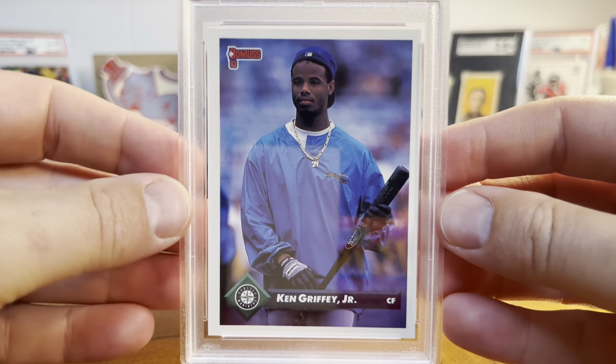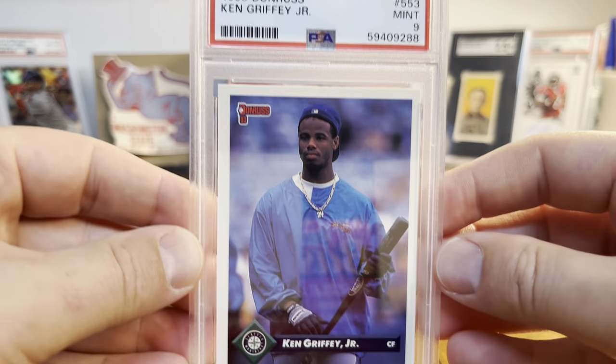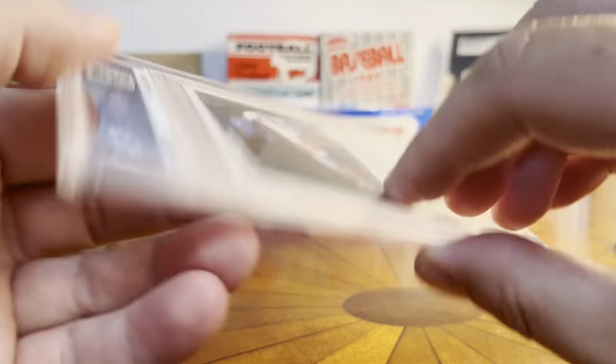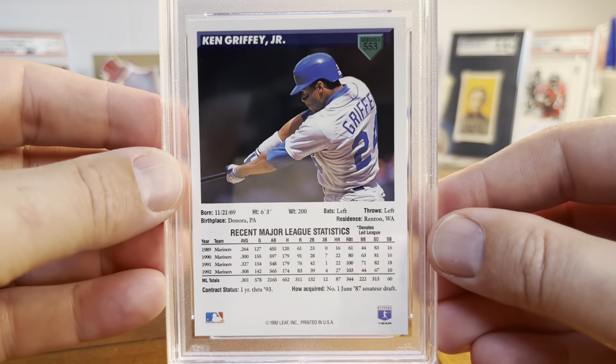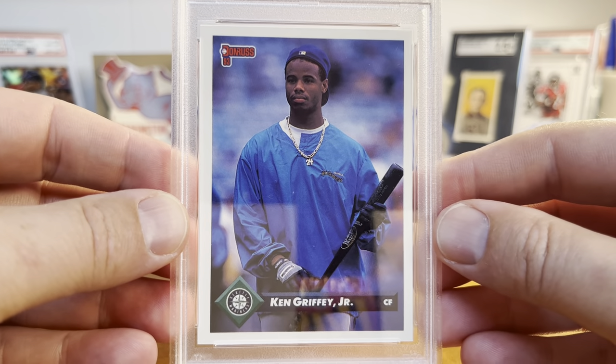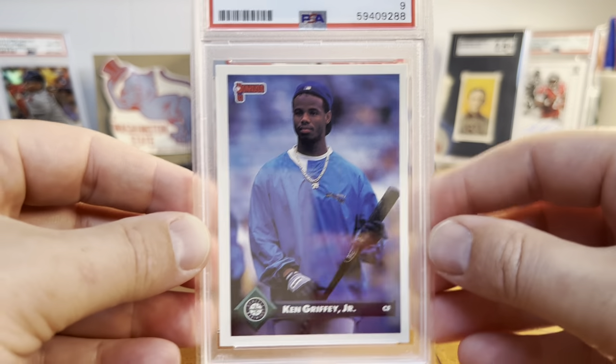Another cool Griffey card — 93 Donruss and a Mint 9. Not such a great image, but there's a great swing photo on the back, and it's just classic Griffey. Hat backwards. Really like this card too — 93 Donruss and again a 9.